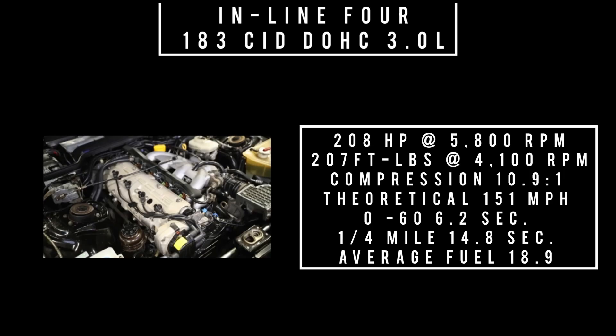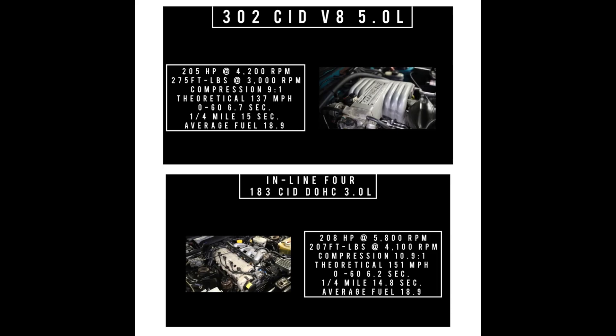Moving to the 1991 Porsche 944: 183 cubic inch displacement, dual overhead cam inline-four, 3.0 liters. It makes 208 horsepower at 5,800 RPM, 207 foot-pounds of torque at 4,100 RPM, compression 10.9:1. Theoretical top speed 151 mph, zero to 60 in 6.2 seconds, average fuel economy 18.9 mpg, also equipped with a five-speed manual. Putting the specs side-by-side: the Porsche makes 3 hp more, the Mustang makes 68 ft-lbs more torque, the Porsche is faster in every measure, and average fuel economy is virtually the same — remarkable given the Mustang has four extra cylinders.